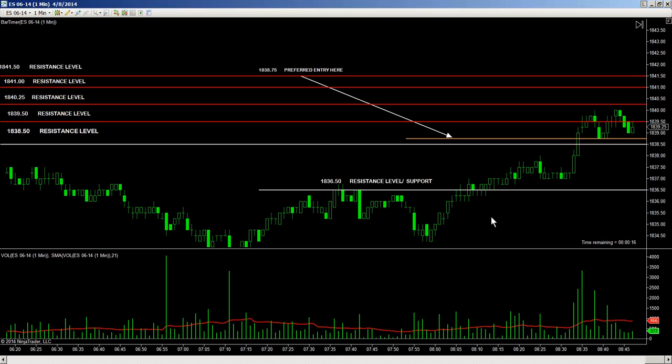I hope you got some of that, Brad. I did — in at the end of the bar, the long bar up. I closed the preferred entry; I didn't get in until 1839. Out at 1839.75.